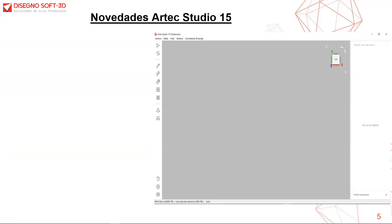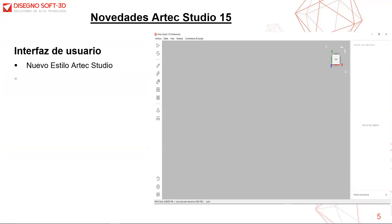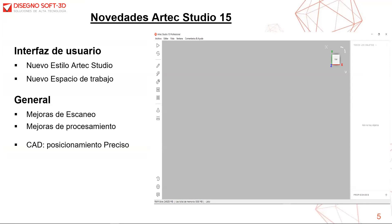Ahora vamos a las nuevas mejoras del software Arte Studio 15, donde veremos la interfaz de usuario completamente rediseñada, un nuevo espacio de trabajo, mejoras generales de escaneo y procesamiento, nuevas construcciones de primitivas CAD para un posicionamiento preciso —muy importante para usuarios de ingeniería inversa—, posibilidad de inspeccionar modelos importados, y distintas mejoras en cuanto a la textura del objeto.